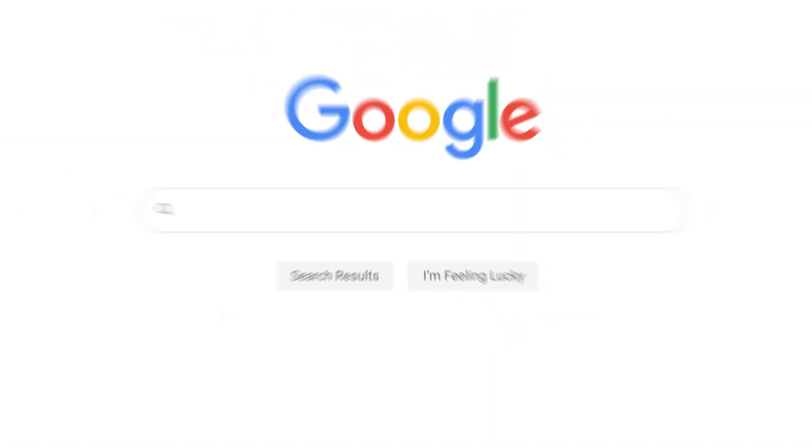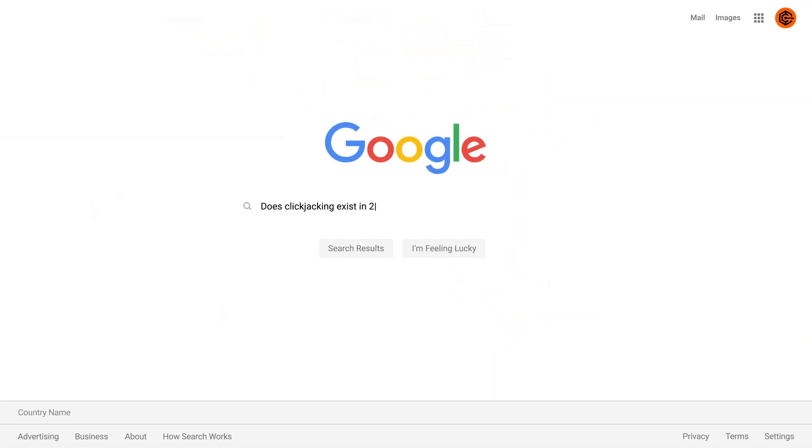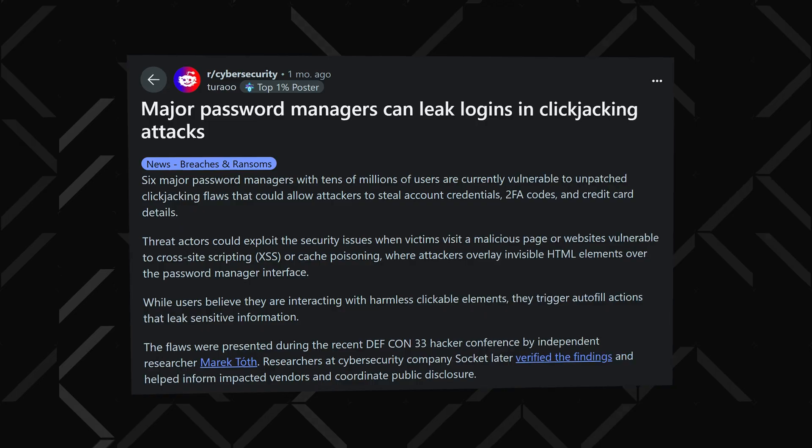Before this year's DEF CON, I thought clickjacking was a thing of the past, but turns out this hacking method can render even the best password manager extensions completely useless. Here's what it looks like.